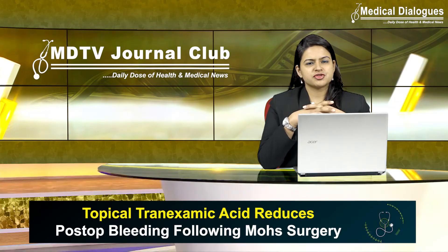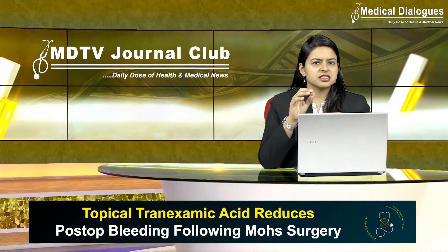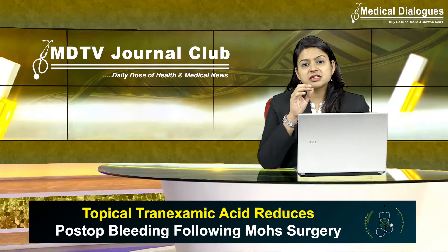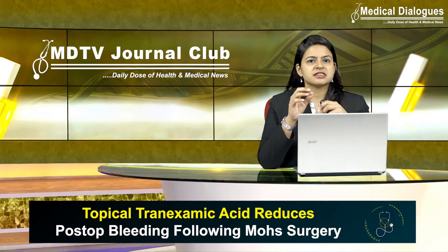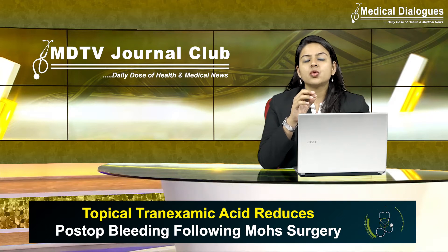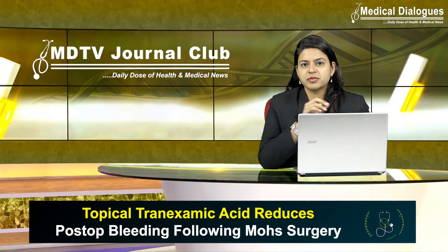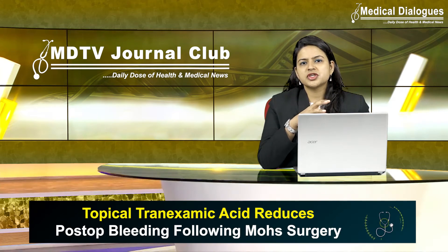What is Mohs surgery and who needs it? Mohs surgery is a precise surgical technique used to treat skin cancer. During Mohs surgery, thin layers of cancer-containing skin are progressively removed and examined until only the cancer-free tissue remains. It is also commonly known as Mohs micrographic surgery.